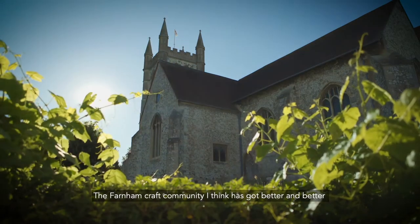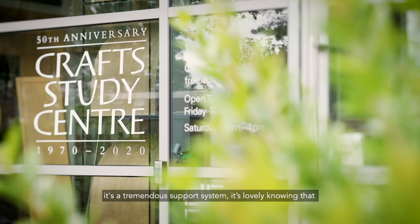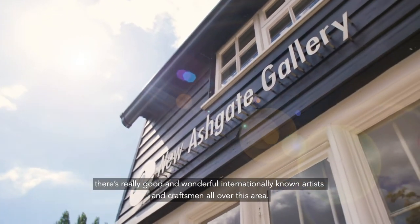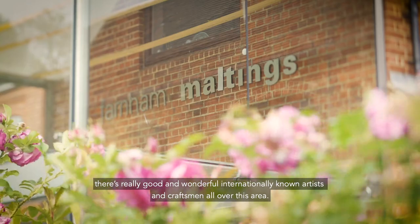The Farnham Craft community I think has got better and better. It's a tremendous support system — it's lovely knowing that there are really good, wonderful, internationally known artists and craftsmen all over this area.